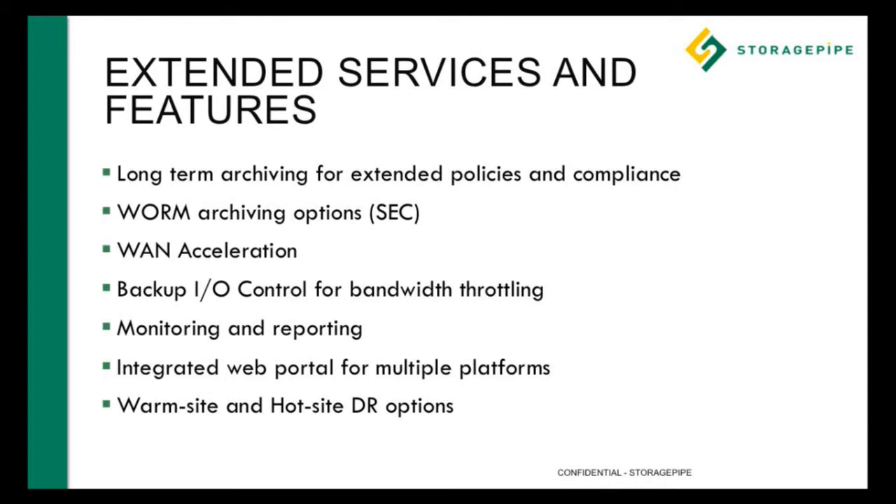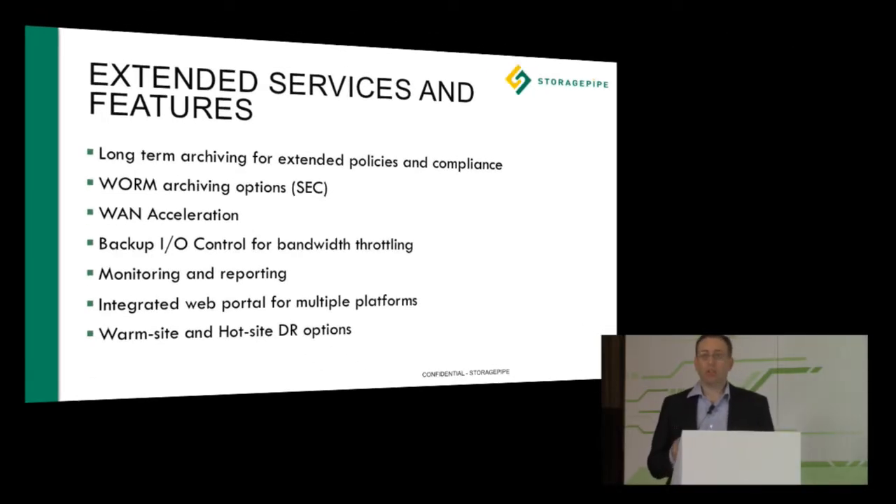Beyond what Veeam offers natively, StoragePipe has extended the services to add additional capabilities onto the Veeam DR and Veeam Cloud Connect solutions. These extended services include long-term archiving for extended policies, retention, and compliance — things like WORM archiving (write once, read many), WAN acceleration, bandwidth throttling and I/O control, and extensive monitoring and reporting through our web portals. We also offer an integrated web portal from multiple platforms to access your Veeam applications. Additionally, we have warm site and hot site business continuity options, covering everything from full replication and immediate failover to warm site options within 48, 24, or 8 hours depending on your requirements.